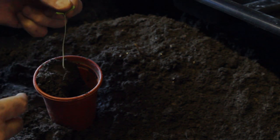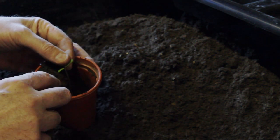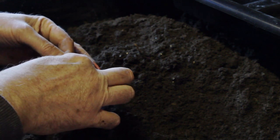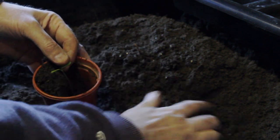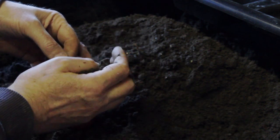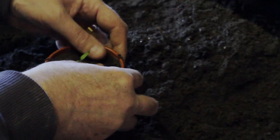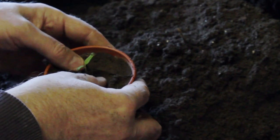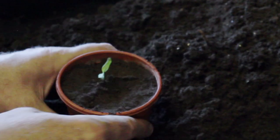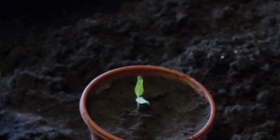Holding it by the leaves - remember you don't want to touch the stem - I will put the leggy seedling into the pot so that the leaves are just about level with the top of the pot. Then in the gap I've just created with my fingers, I'll fill that up with the remainder of the compost to fill the pot up, then just gently compact it around the edges and around the plant, but not touching the stem or the leaves. I'll then give that a bit of water and that will be the plant transplanted.